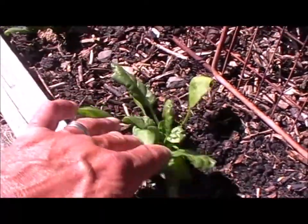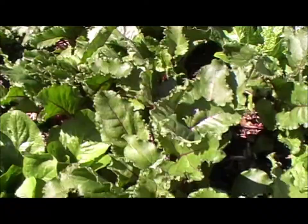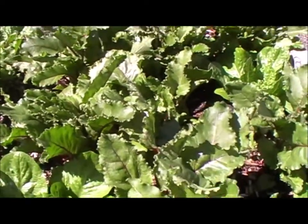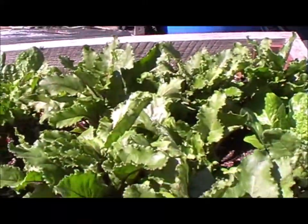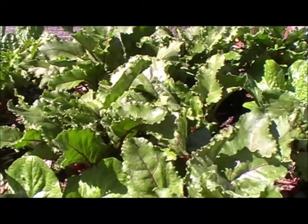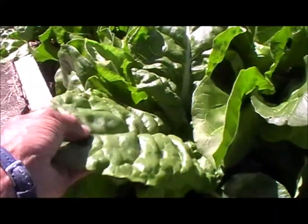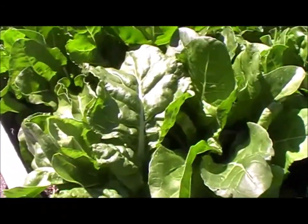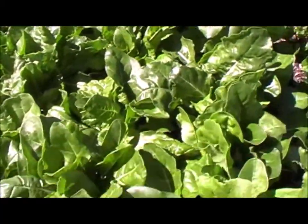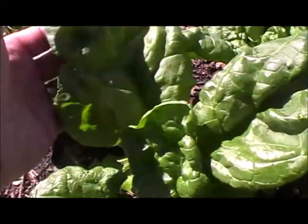There's just some multi-sown spinach that I've squeezed in down the edge of the bed. In this bed we've got cos lettuce and multi-sown beets, which don't seem to be as badly affected with the miner as the other bed. The Swiss chard — again, I've not noticed hardly any damage at all. I've been quite lucky with that; it's looking really good. And then there's just another little row of multi-sown spinach here.